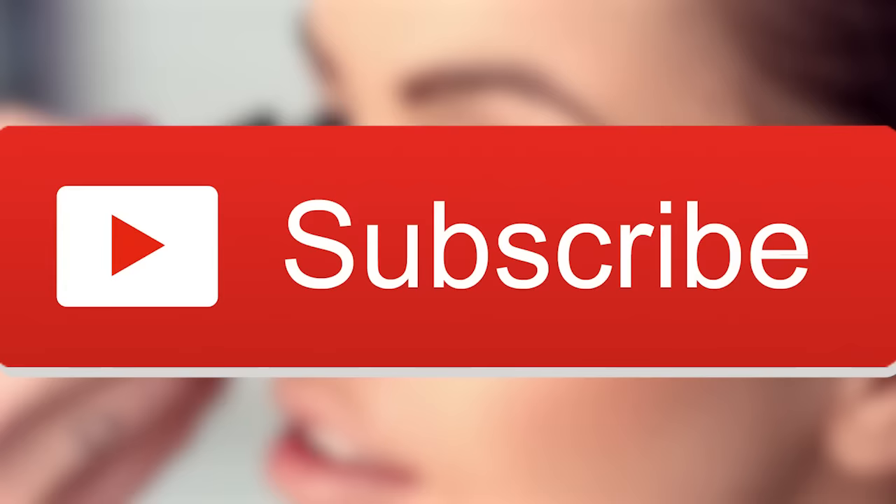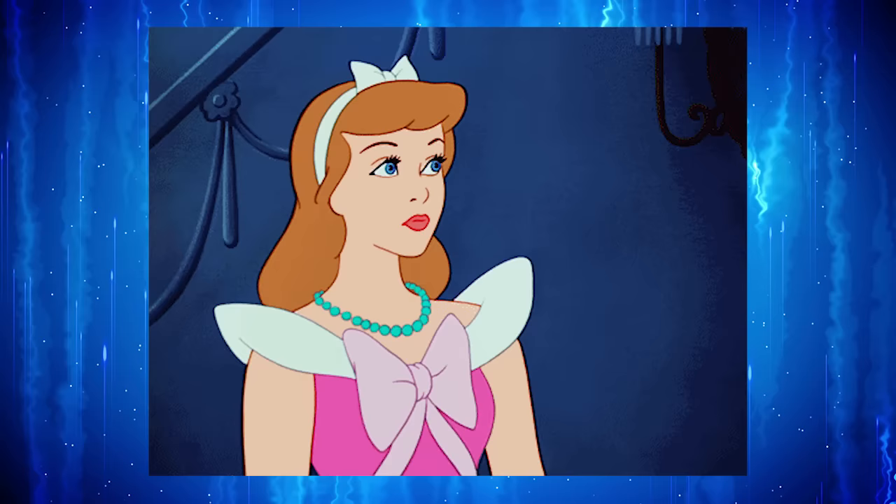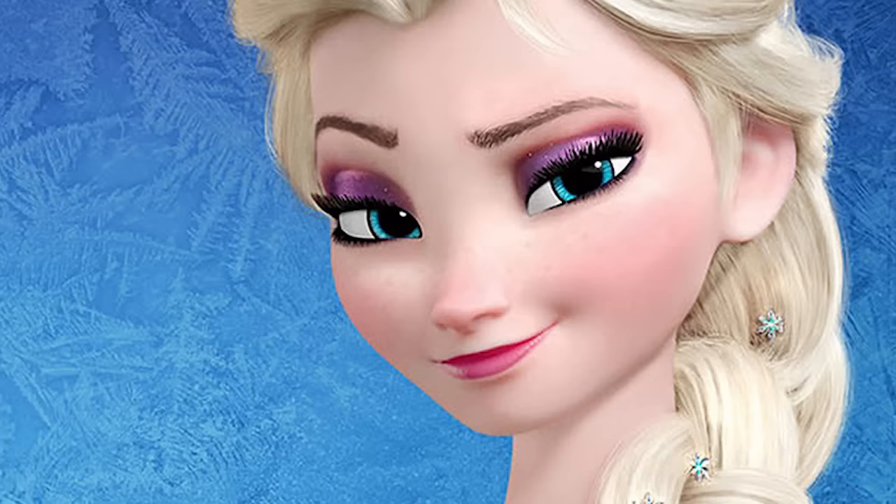If you're new to our channel, please subscribe and give this video a big thumbs up. Today, we'll be showing you 10 photos of Disney princesses without makeup. Just wait until you see what Cinderella looks like when she goes all natural — she's just as beautiful as ever.